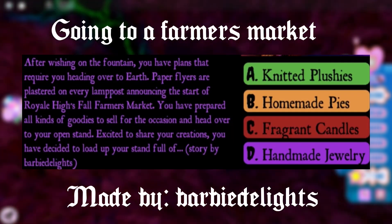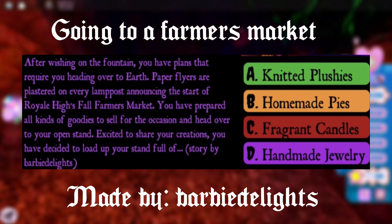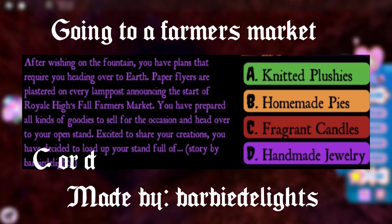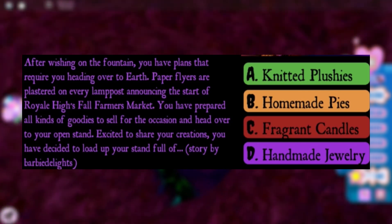The next story is about going to a farmer's market on Earth. In order to have a chance to win the Halo, you have to choose option C or D — the fragrant candles or handmade jewelry. Both of these have a chance to give you a Halo.